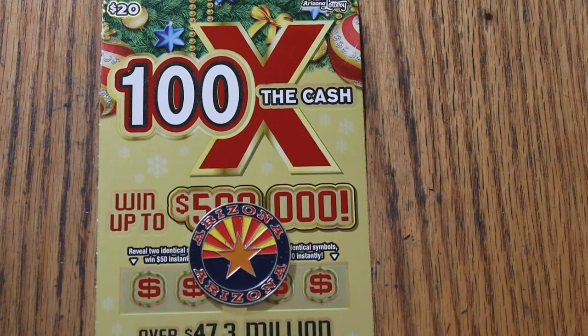What's up, YouTube AZ Scratchers, and welcome to the November 21st edition of the One a Day in November series, featuring the Arizona Lottery's new $20 Christmas game, 100 Times the Cash.